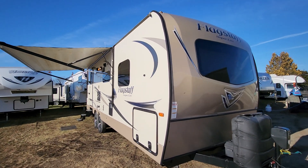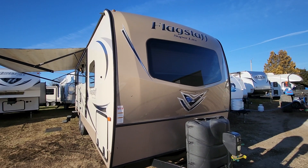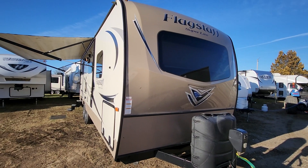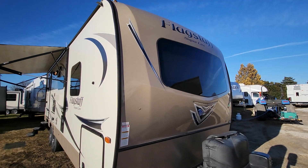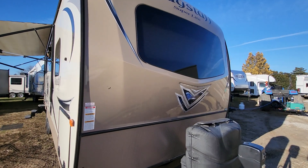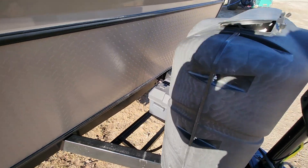We'll kind of do a walk through and show you everything. It's currently winterized so we can't really go through the plumbing, but aside from that we should be able to test everything. You can see it's got privacy glass on all the windows, complete full fiberglass front cap, fiberglass sides, aluminum frame. It comes with two 30-pound propane tanks and a battery.